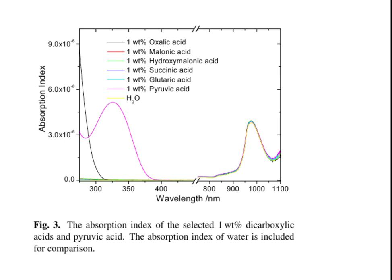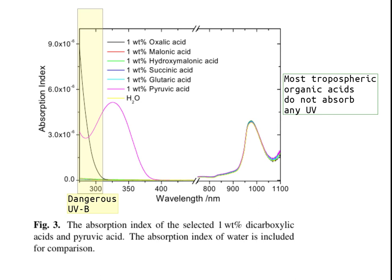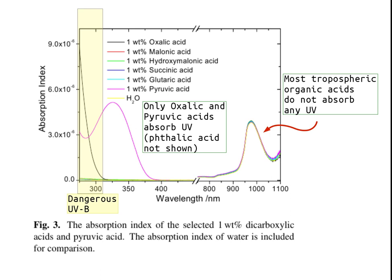Here we have a graph showing the absorption of different common acids floating around. Here's the ultraviolet — dangerous ultraviolet B region. Most tropospheric organic acids do not absorb any ultraviolet, as shown by this hump in the infrared. Only oxalic and pyruvic acids absorb ultraviolet. Phthalic acid is not shown because it would literally be off the chart.